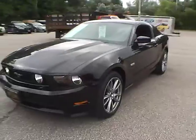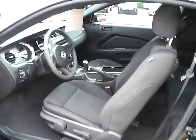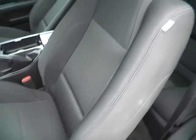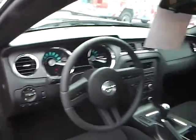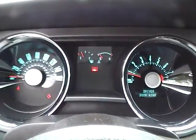Let's take a look at the interior of the vehicle. We have charcoal black cloth seats with a side airbag. We also have power windows, power door locks, and power mirrors. We also have cruise control and a nicely lit up gauge cluster.